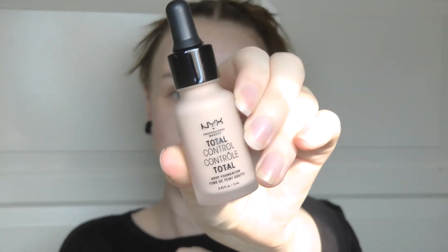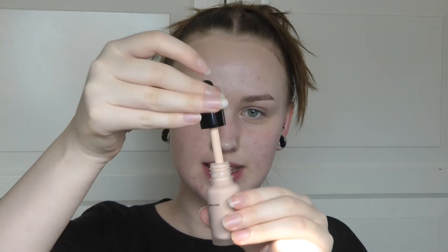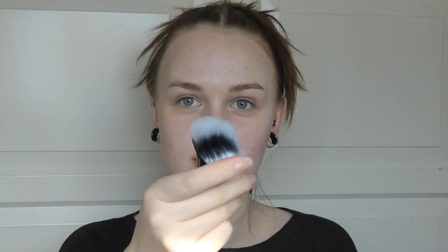I bought the NYX Total Control Drop Foundation, and this is in the color Light. The girl who worked there color-matched me, so I think we should be fine. It's really pretty and the coverage is buildable. I'm really curious to see how the coverage will be. I also brought the NYX brush number four, which I will be blending out my foundation with. Let's just start with one cheek and see how it goes from there.